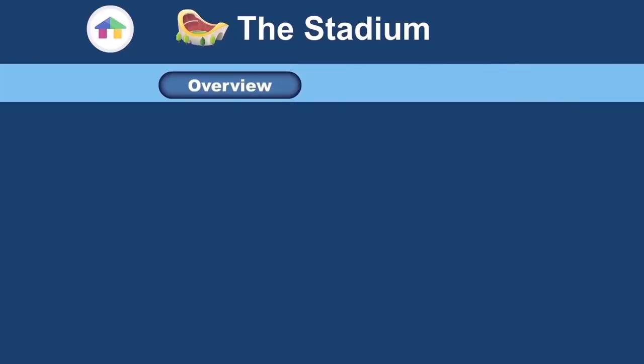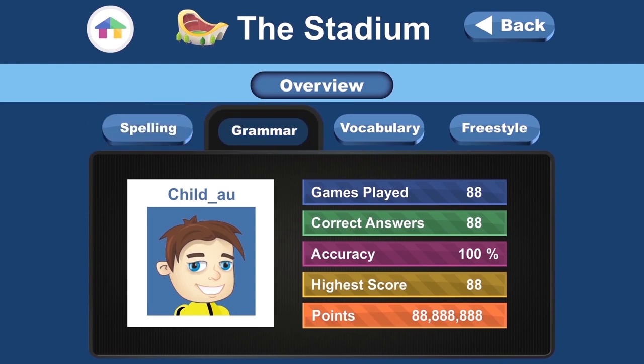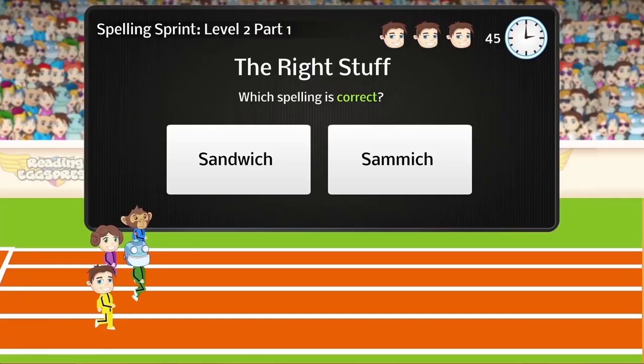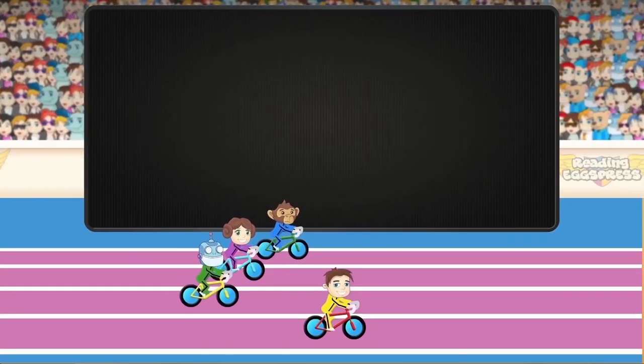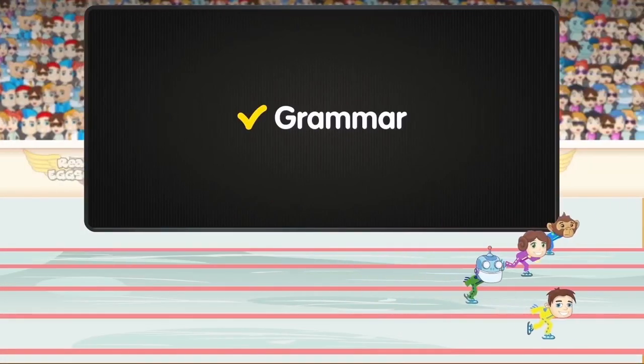ABC Reading Express will also include the stadium, where your child can compete in real time against other students or against the computer. The exciting head-to-head contest is designed to test essential skills in spelling, vocabulary, usage and grammar.